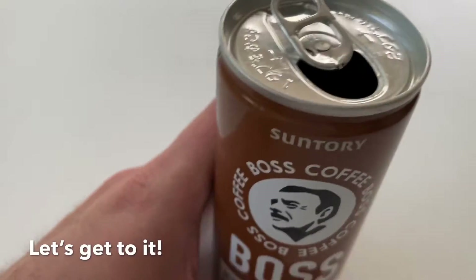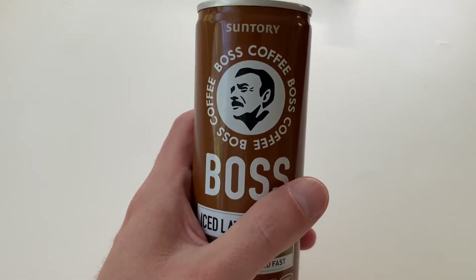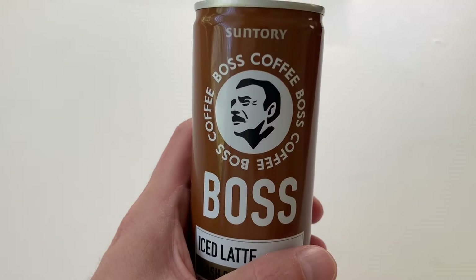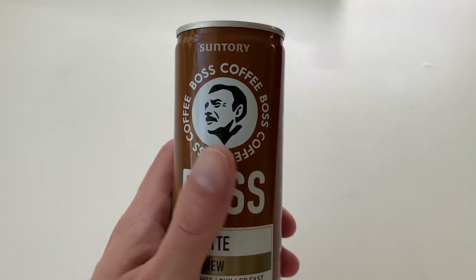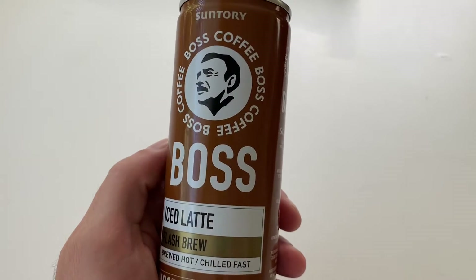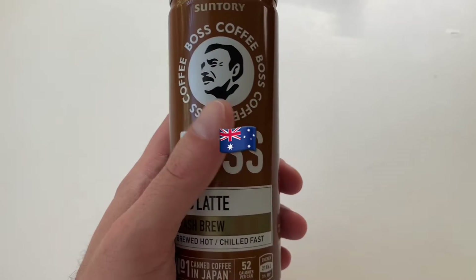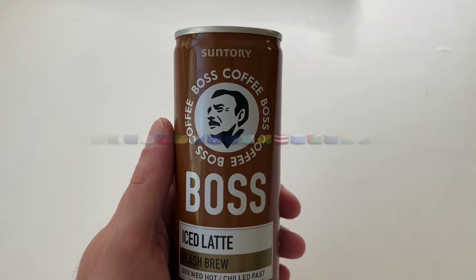So let's just have a look at this can. I guess this isn't really much of a Paul's Pantry item - it's a little bit more of a refrigerated item. This product has been around probably for about a month now in the Australasian market, so that's including New Zealand and Australia - that's what Australasia is, for my international viewers.